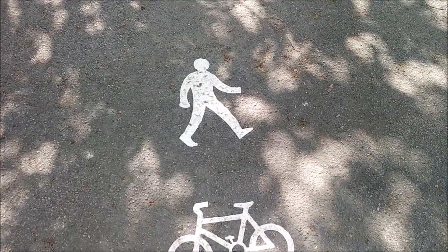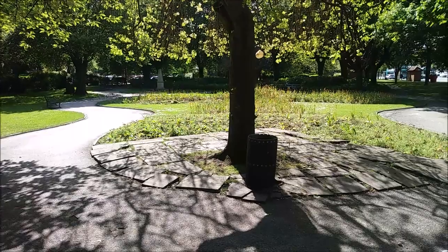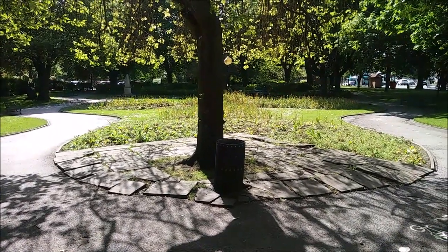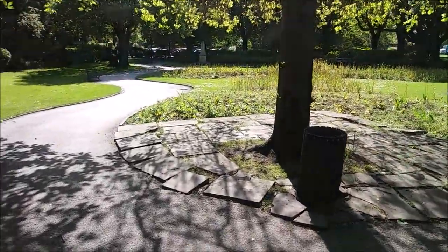So we're just coming into the park here. There is a cycle route, and if you look there you've got the decision to go left or right. Let's just go down here and have a little look.